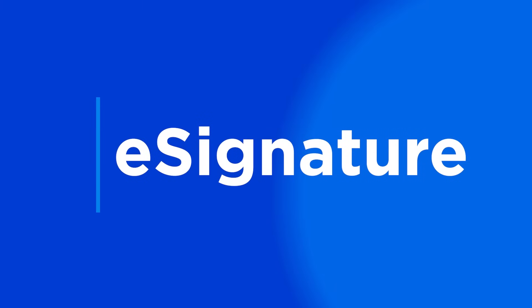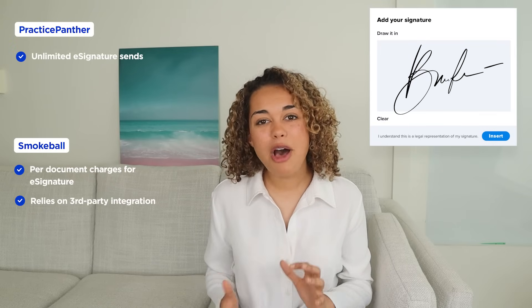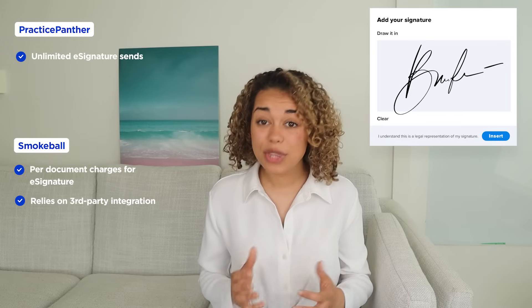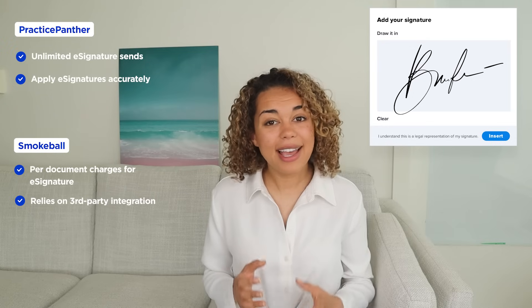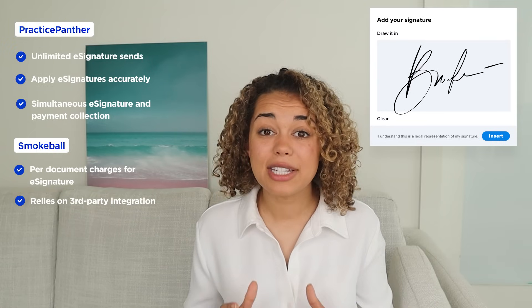Now, let's talk about the document signing process. Do you remember the last time you mailed a document to a client for signature? With e-signature, you can eliminate wait time and obtain a signature within minutes. With Smokeball, users have to pay per document and integrate with a third-party system to manage its e-signature feature, which can quickly add up if you need to send bulk documents. Unlike Smokeball, Practice Panther offers a more robust built-in e-signature feature, allowing law firms to collect signatures from clients with the ability to apply e-signatures to specific fields within the document. You can also generate and add custom payment links to documents using Panther Payments to simultaneously collect e-signatures and payment.